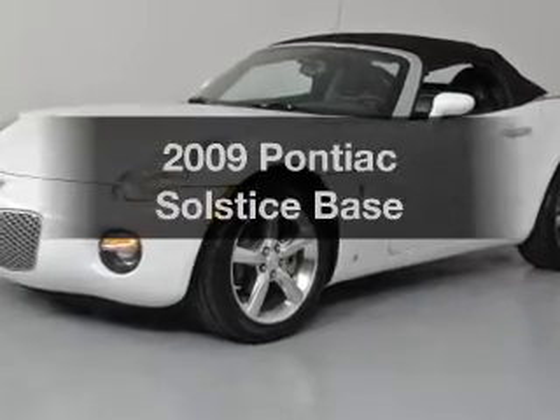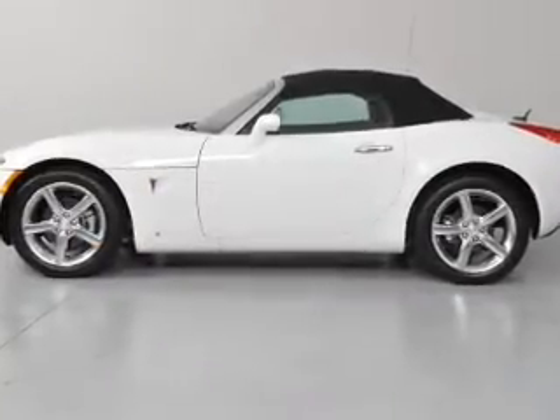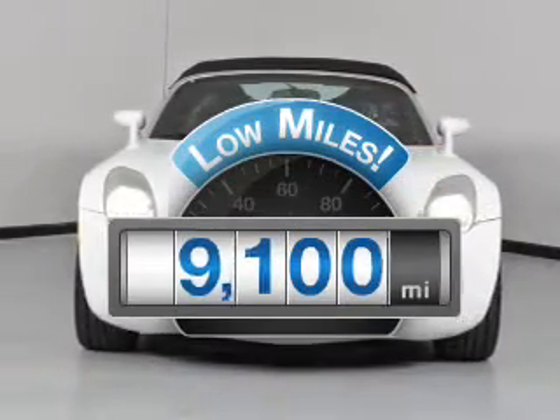Introducing the 2009 Pontiac Solstice. If you're looking for a first-rate auto, this one could be yours today. Get more for your money with this vehicle that features low mileage and dependability.